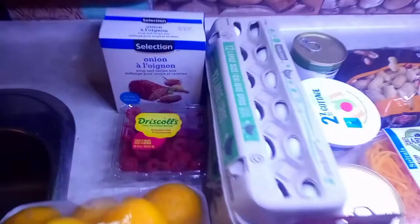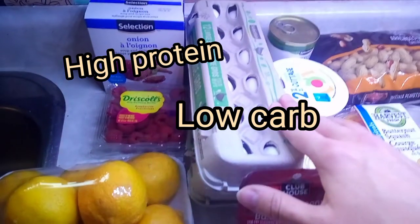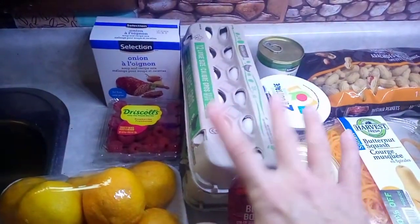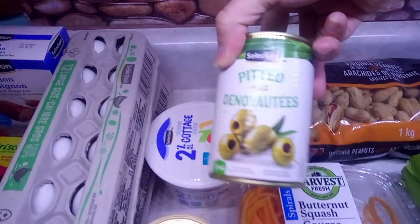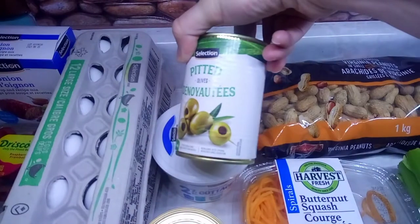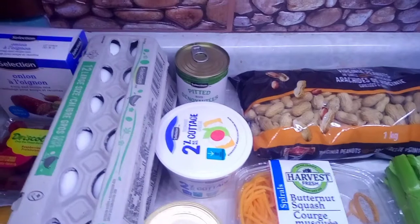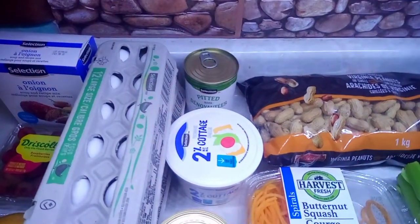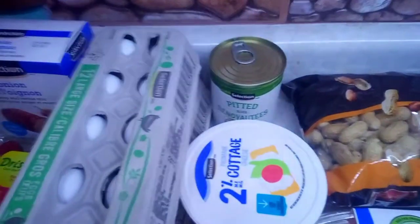Eggs were $1.97 for a dozen — right now that's a special here in Ontario, so I've got two dozen eggs. I got some pitted olives; the ones in the jar were around $2-something, so I got the can for $1.79, a little cheaper. I like those for a snack — they are my favorite.